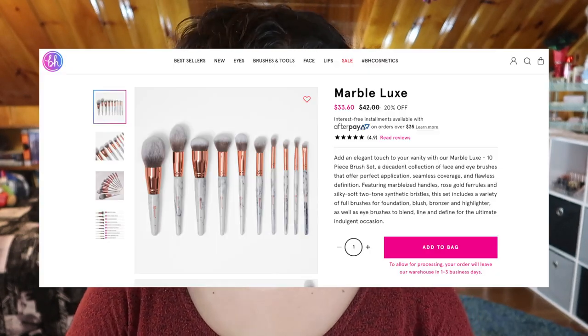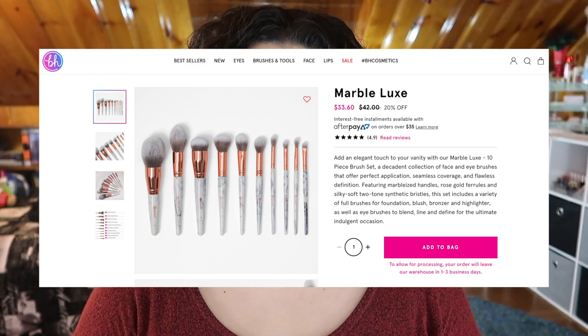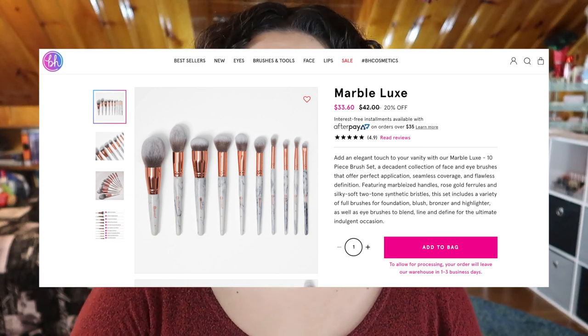Next let's talk about the BH Cosmetics set — this is the Marble Luxe set. I picked this up in store at Riley Rose, rest in peace Riley Rose, my local store just shut down. This is a 10-piece set that currently retails on the BH Cosmetics website for $42, on sale right now for $33.60, but when I picked it up it was around $30 at Riley Rose. You get six face brushes and four eye brushes.